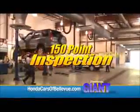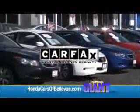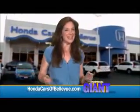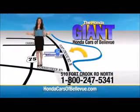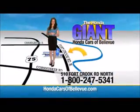Each vehicle has passed a rigorous 150-point inspection, is up to date on maintenance, and comes with a Carfax history report. Serving the heartland for over 30 years, one happy Honda customer at a time. Honda Cars of Bellevue — one small step off Kennedy Freeway, one giant Honda savings store.